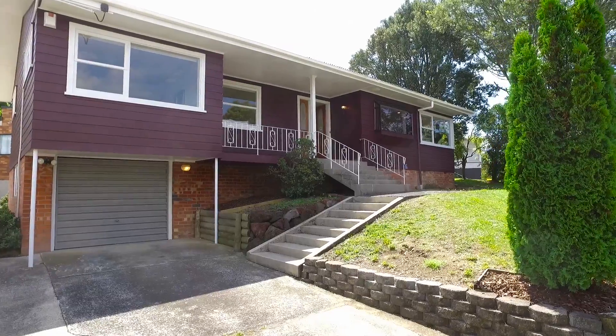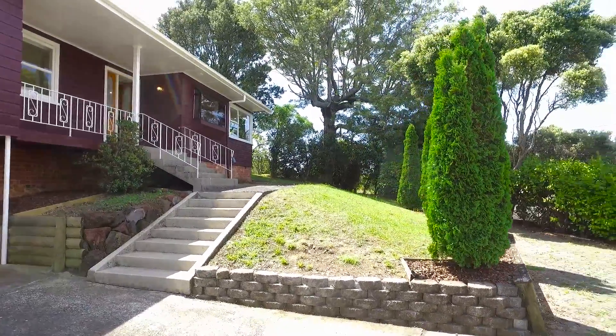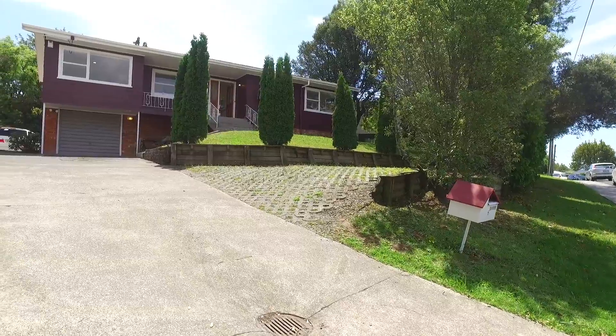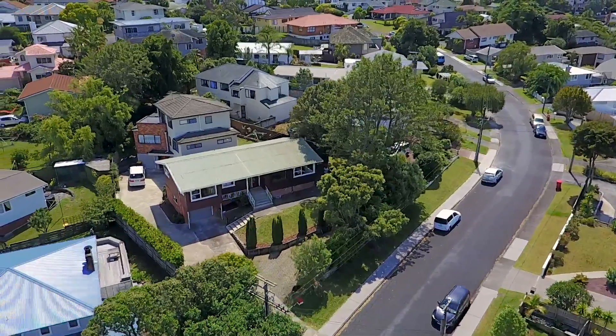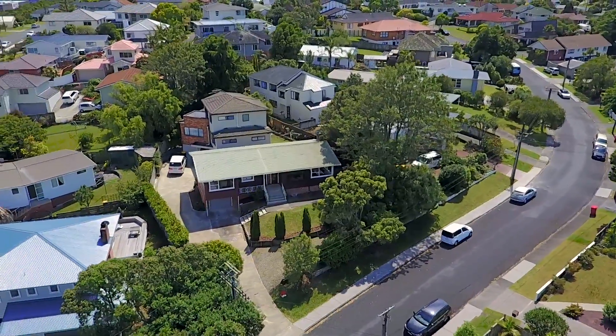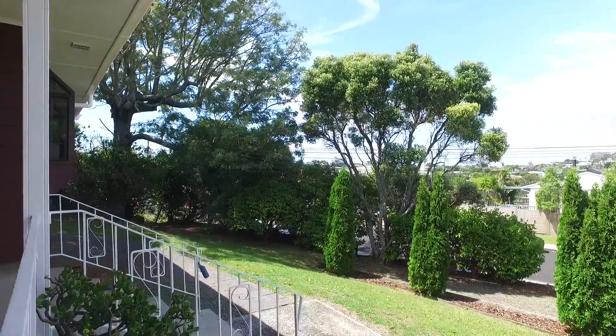A must-have very tidy garage with electric doors and plenty of storage space, as well as handy off-street parking for extra cars. A real bonus is that the section is freehold and the grounds are very tidy and low maintenance for easy living.